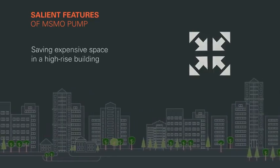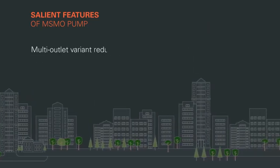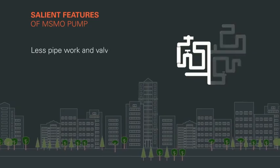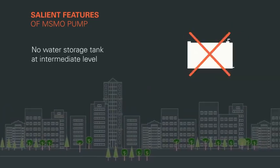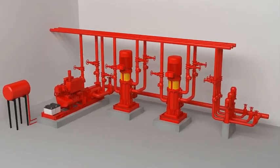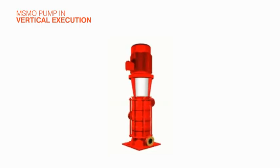Salient features of the MSMO pumps include: saving expensive space in a high-rise building, substantial savings on the construction of pump houses, the multi-outlet variant reduces the necessity of multiple pumps for different head requirements, less pipework and valves, and no water storage tank at intermediate levels to further save space. KBL has also introduced an innovative concept of the multi-stage multi-outlet pump in vertical execution.